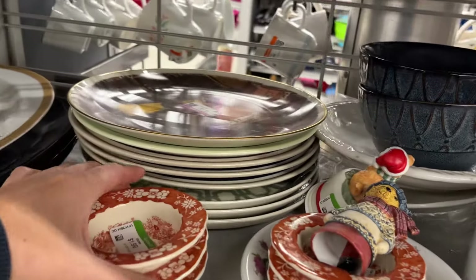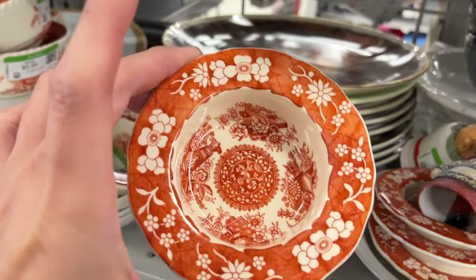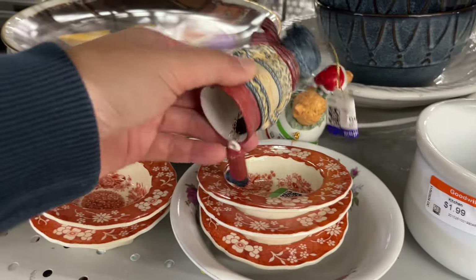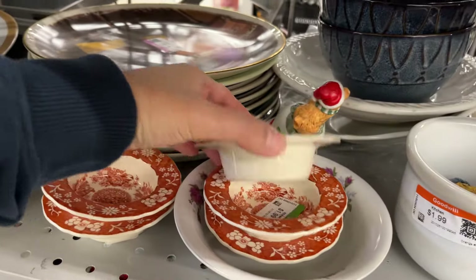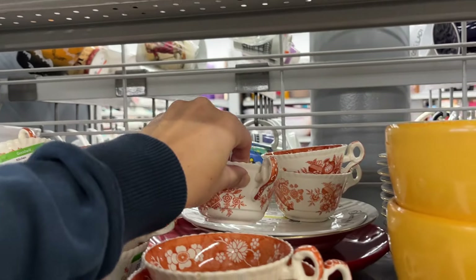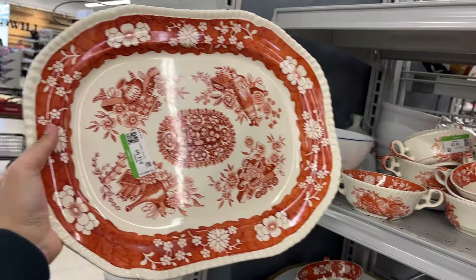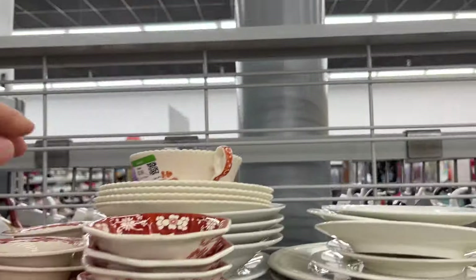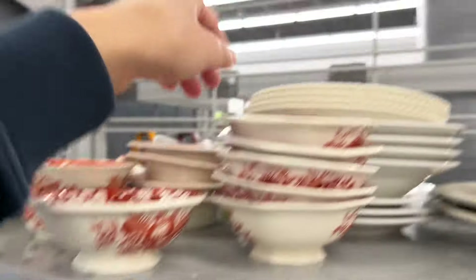And more Spode Madrid dish set – the design is very pretty. One, two, three pieces. It's very pretty, and here's a large platter at $13. I wish it was in a different color. I think if it was blue or green it would be more desirable, but burnt orange is more fall.